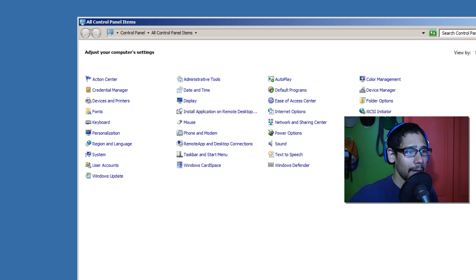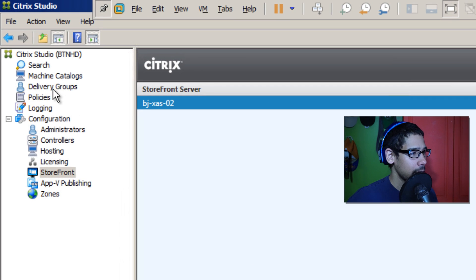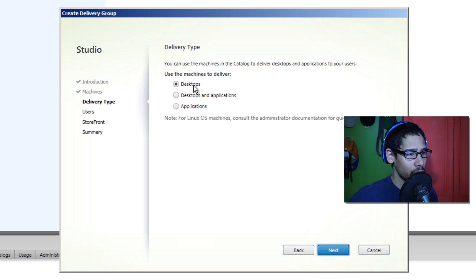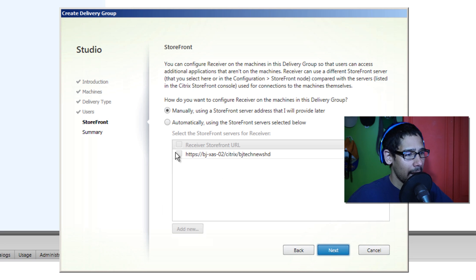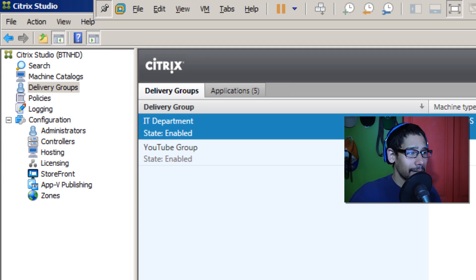The last thing I want to do is add XenAP03 as a desktop delivery rather than applications. Let's go inside the Delivery Group and create another delivery group. Click Next — we only have one machine catalog with the server, so select it and click Next. I want to do Desktop. With a server it allows you to do both desktops and applications — I'll just do desktops for now. Add Domain Users (in practice you'd use a specific group), click Next, add it to the storefront, click Next, give it a name, and click Finish.